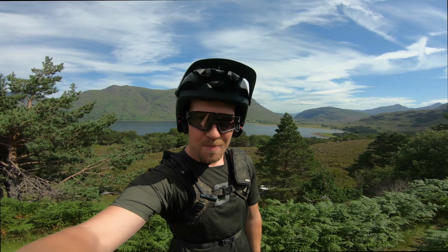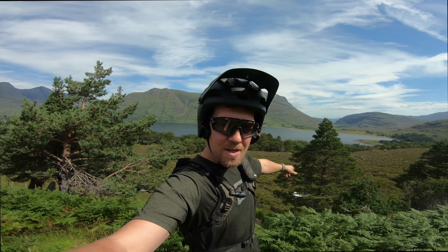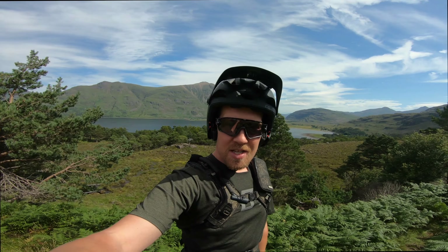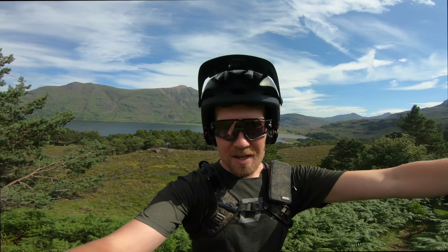Welcome to Torridon. My last video was in the night and it was around the back of this big monster behind me, which actually goes way up that glen. Now today we're heading up the other way. There's a very famous route here — a loop that goes around Ben Damph. That was Ben Damph behind me there.